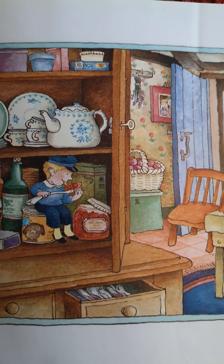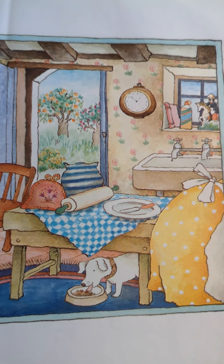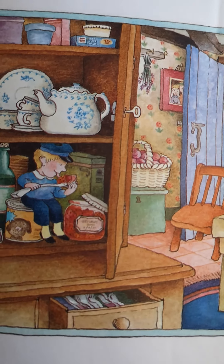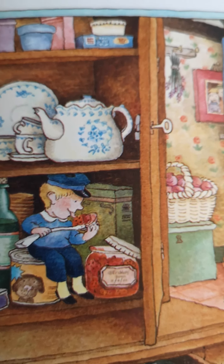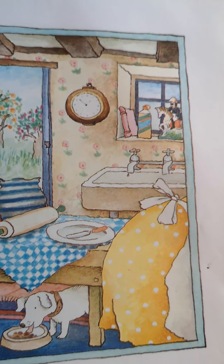Tom Thumb in the cupboard, I Spy Mother Hubbard. Oh look — can you see Mother Hubbard somewhere? There's Tom Thumb sitting in the cupboard. What's he doing? Looks like he's eating some jam. And where is old Mother Hubbard? There's her...